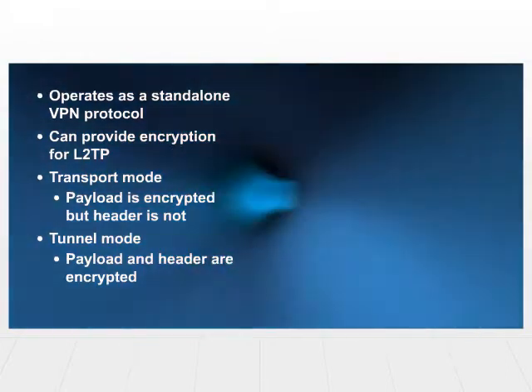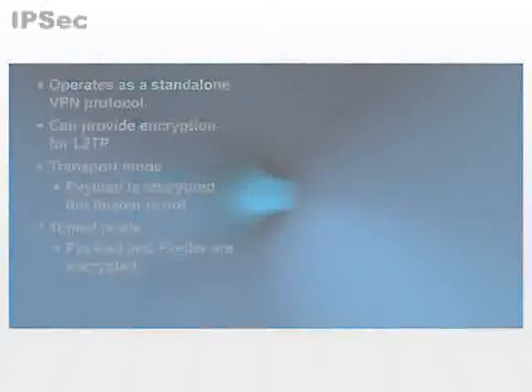What would happen is you would have a VPN gateway on each side, so every message that's destined to the other network would go through the VPN gateway and have additional headers, addressing headers, put onto the encrypted payload and header. So, it can operate in one of two modes.